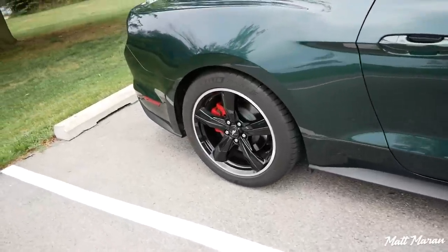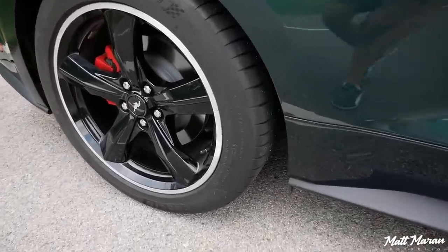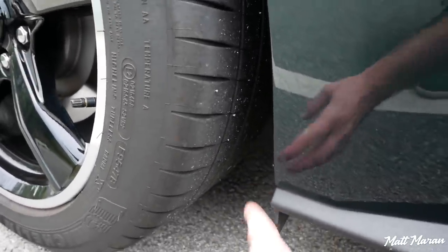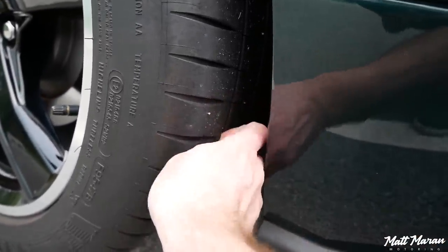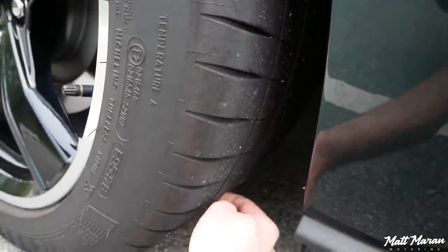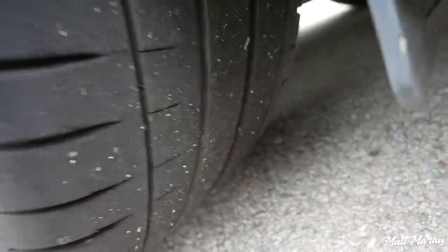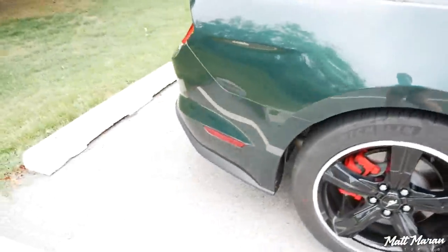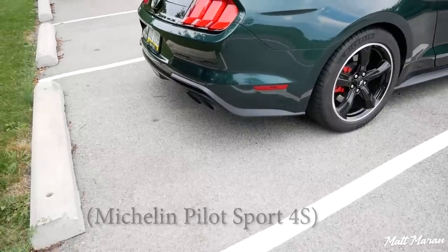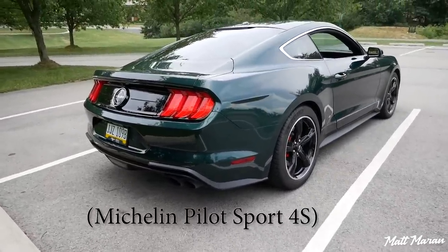I only had to replace the one because the other was only down two tenths in wear — close enough to the new one that swapping it wasn't necessary. A lot of people couldn't believe that my rear tires still have so much meat on them. Rear-wheel drive, 480 horsepower, and I still have tons of tread. I can barely feel the wear bar. These tires seem to last like 30,000 miles, and I have every reason to believe that's true.